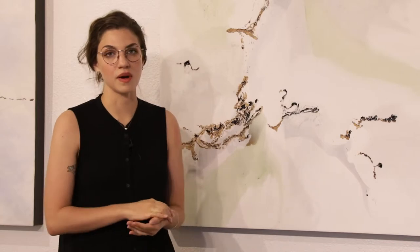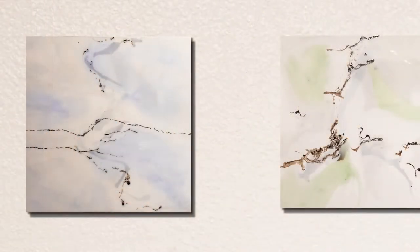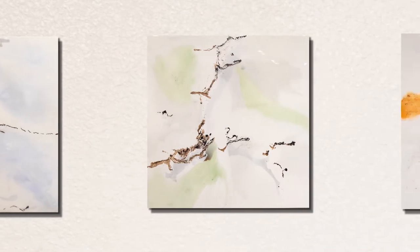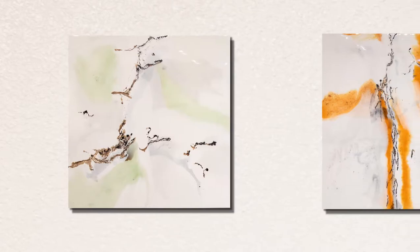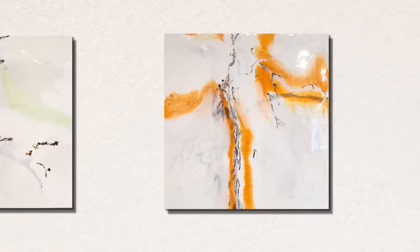The first thing I want to tell you about Pat's work is that she is a resin artist. She has to work very spontaneously, very physically, and quickly because the resin dries as she's manipulating it within seconds.